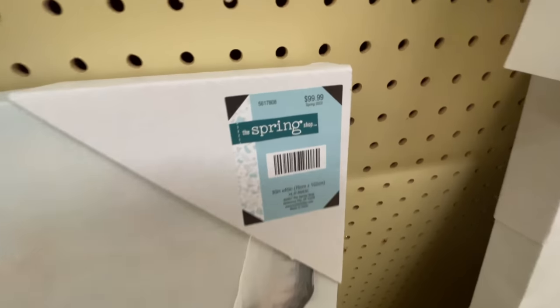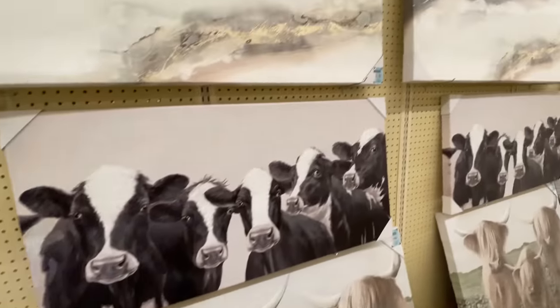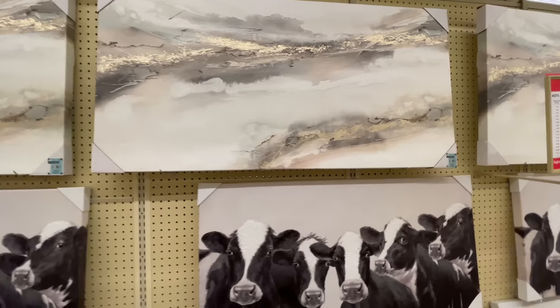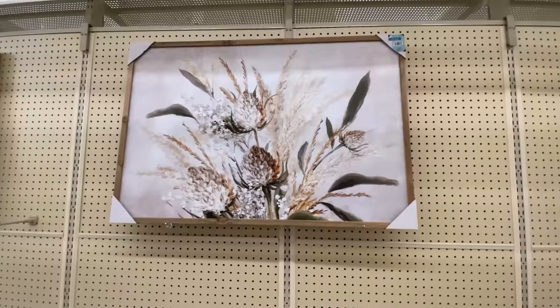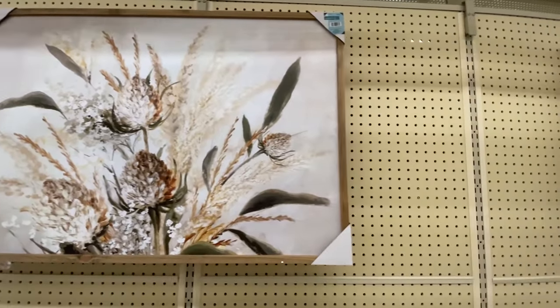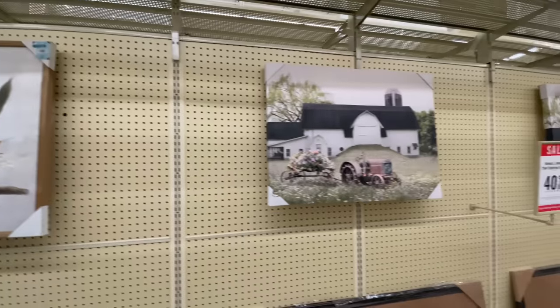Here are more wall art pieces. It's very farmhouse — very farmhouse — which I like a little bit. I'm not a full farmhouse buyer, but I lean towards it. It's a mixture, if you will. Lots of cows and farm animals going on in a lot of these paintings. $85 for this one — I think it's really pretty.